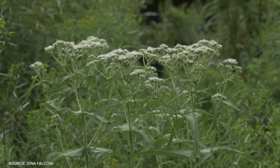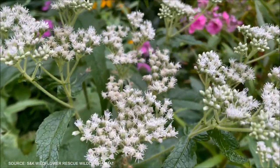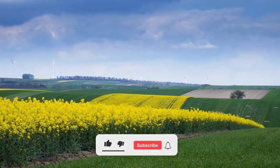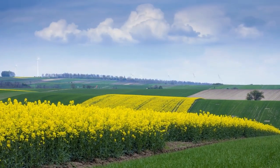In today's video, we will uncover both the traditional and modern uses of this plant, revealing its many benefits and versatile applications. If you're joining us for the first time, make sure to hit that like button and subscribe to immerse yourself in our herbal journey. Without further ado, let's get started!